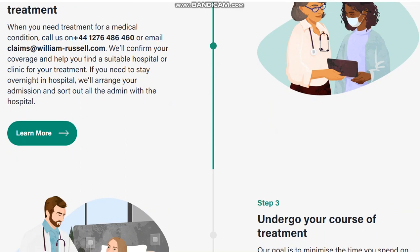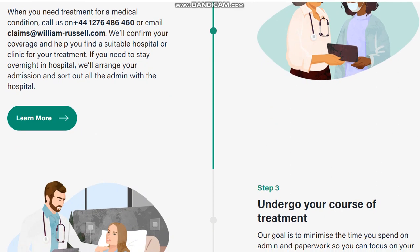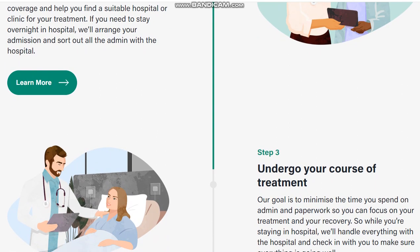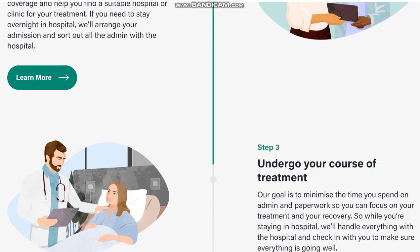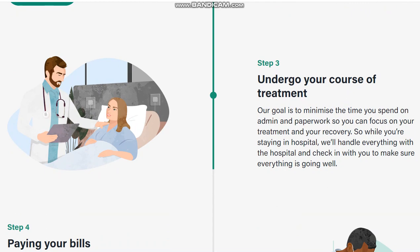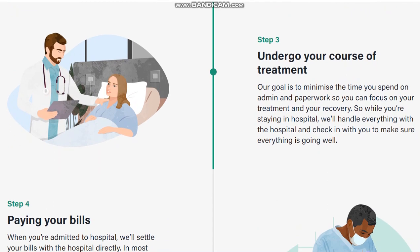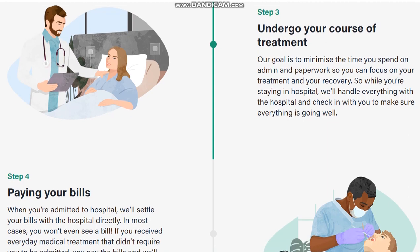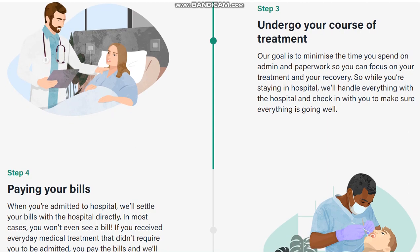When you need medical treatment, we will confirm your coverage and help you find a suitable hospital or clinic. If you need to stay overnight in hospital, we will arrange your admission and sort out all the admin with the hospital.